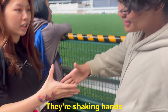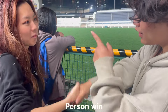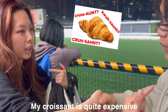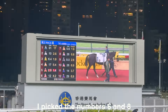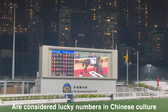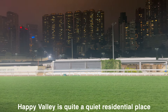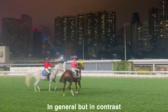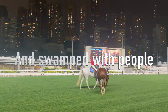We shook hands to seal the bet. I picked the numbers 6 and 8 because these numbers are considered lucky numbers in Chinese culture, while my friend picked 5 and 11. Happy Valley is quite a quiet residential place in general, but in contrast the racecourse is loud, energetic, and swamped with people.